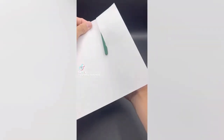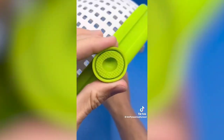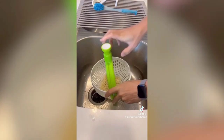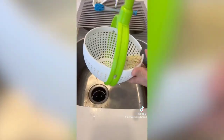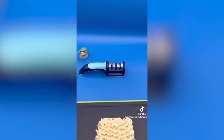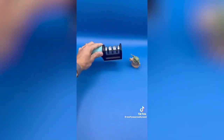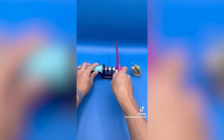Four weird gadgets: a colander that acts as a normal strainer but can also pop up into a spin-dry mode — suction it to the bottom and press the handle to spin dry your food. Also, a three-slot knife sharpener: run your knife through the first slot a couple times, then the second, then the third. Even if you don't know what you're doing, it makes your knife cut noticeably better.